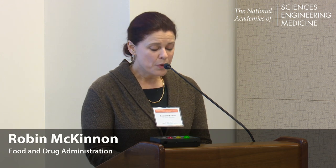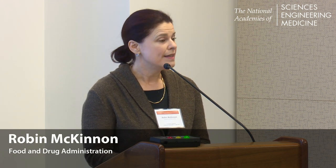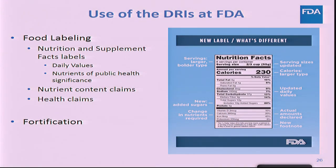The DRIs play an important role in informing how we carry out our mission, and we use the DRIs and the DRI reports in several ways. First, as part of labeling, DRIs are used in setting most of the daily values on the nutrition facts and the supplement facts labels. Note that the DVs — daily values — can be a floor or a ceiling,